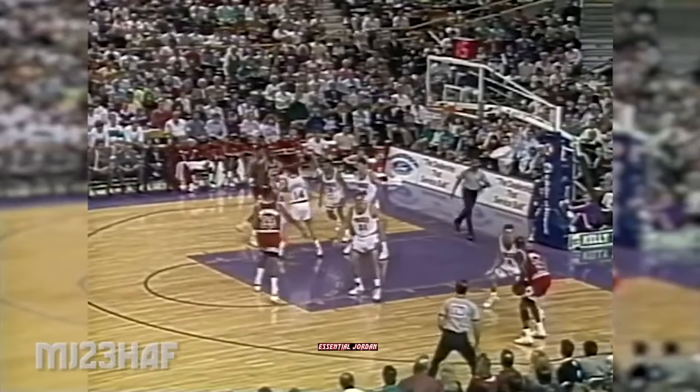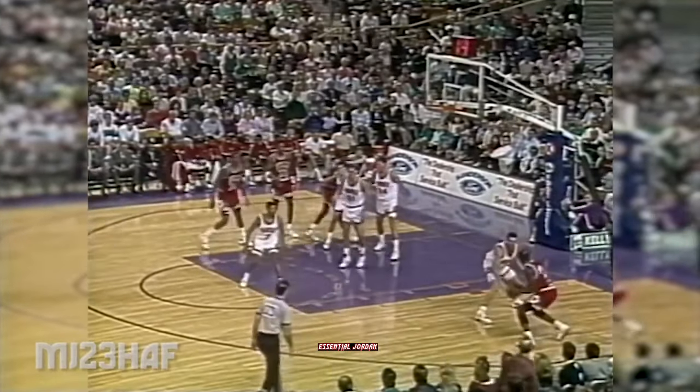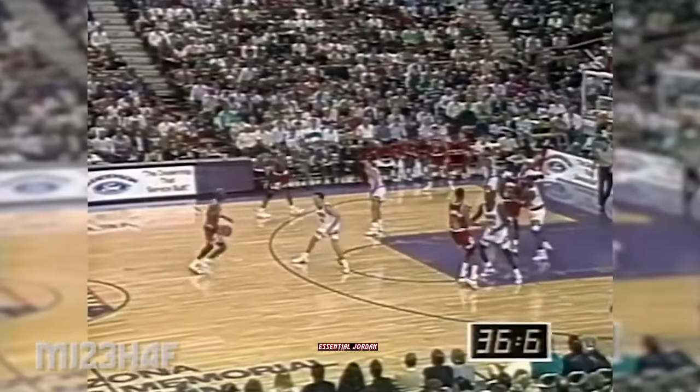Everybody watching him. Grant with the basketball. Here's Michael. Michael and Marley — outside jumper right there. Nothing but net for Michael Jordan. 18 points for MJ.